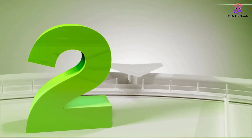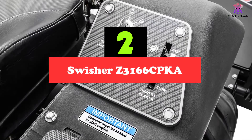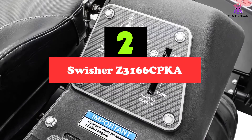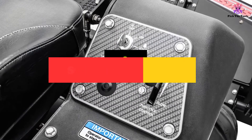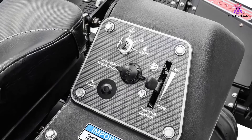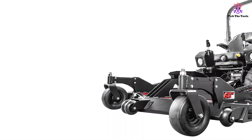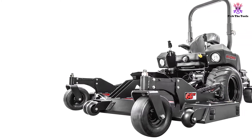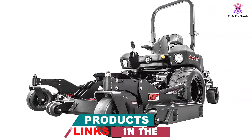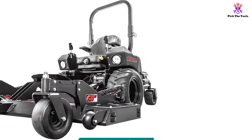At number two, we have the Swisher Z3166 CPKA. If you are looking for a pro lawn tractor, you cannot do without the Swisher Z3166 CPKA. With this 31 horsepower engine powered machine, you can say goodbye to the tall grass in your garden. This tractor has all the necessary elements: large cutting width, side discharge, and more. It is an all-in-one device for the most demanding applications.